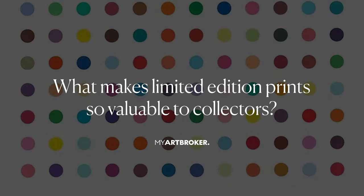Limited edition prints are valued for their authenticity and exclusivity. They are often numbered and signed by the artist, created in a set run, and once that run is complete no more prints from that edition can be made. An open edition, by contrast, is not from a limited set and so it can be replicated.